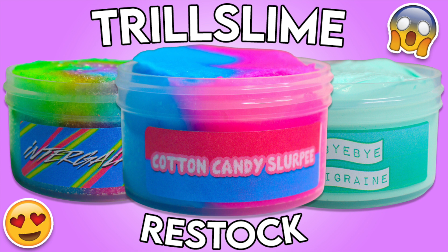Before I get into the actual restock video, I want to talk about the promos. The first order will receive a free three-ounce slime, automatically applied. The largest order gets a free six-ounce slime, a random order gets a free three-ounce slime, and another random order gets a free one-ounce slime. Each order will also include a care package containing a slime care card, candy, and an activator pen.